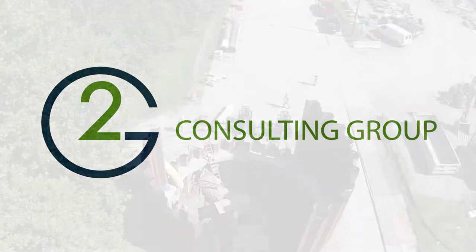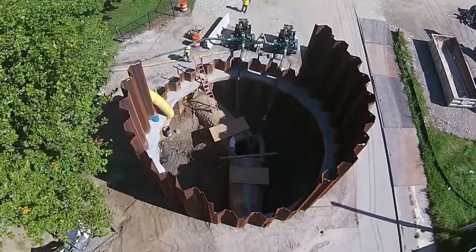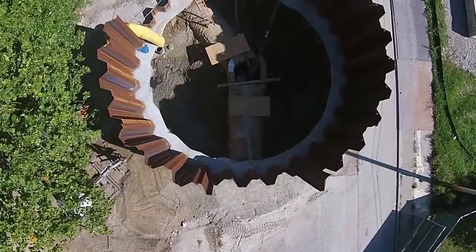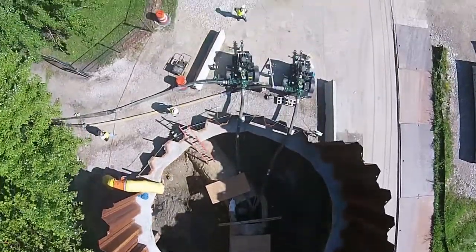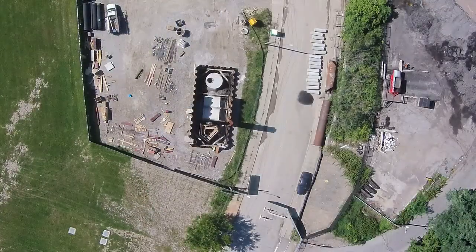The Dugway Tunnel Project is part of Cleveland's long-term plan to control sewage discharges into Lake Erie. The Dugway Tunnel intercepts high water flow and directs it to proper treatment before discharge to Lake Erie. G2 Consulting Group designed shafts to facilitate construction of both tunnels and junction chambers.